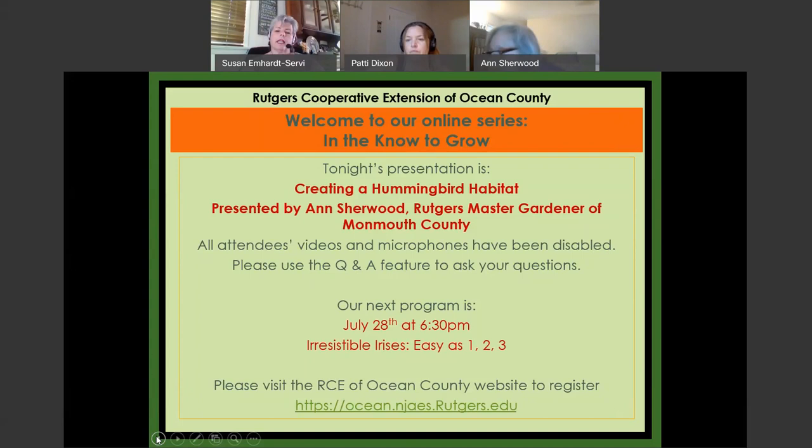I understand that you guys can't see the questions, so when Patty and I answer, we will do our best to reiterate the question so you know what we're talking about. People are just pouring in — we're at 94. My name is Susan M. Hart Servideo. I'm one of the horticulturists from the Rutgers Cooperative Extension in Ocean County. Patty Dixon is also on as a panelist, ready and willing to answer any questions.